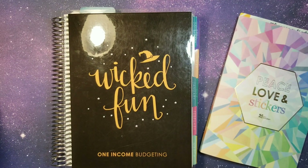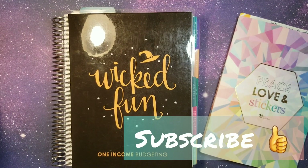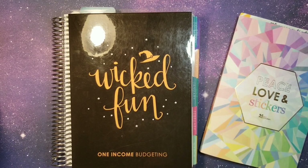Hey everybody and welcome back. In today's video we're doing our first weekly check-in for the last month of 2020.